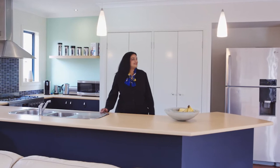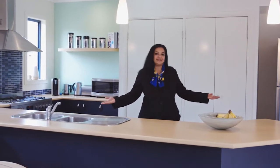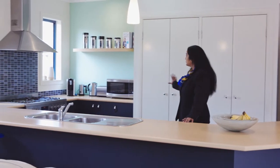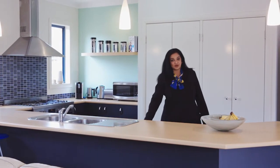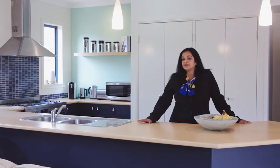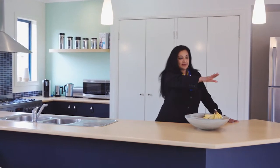My favourite part of this Porter Davis prestige range is the large family kitchen. This has beautiful and abundant storage and as you can see, stainless steel appliances — and yes, there is a dishwasher as well. This kitchen is perfect for a mum who loves cooking and watching over their kids playing in the yard.